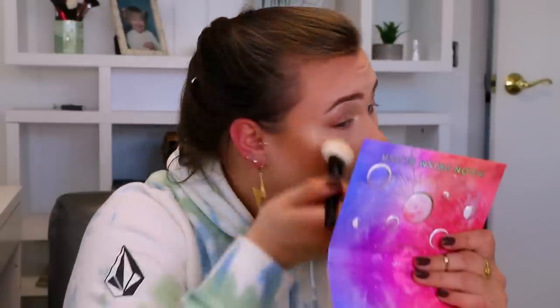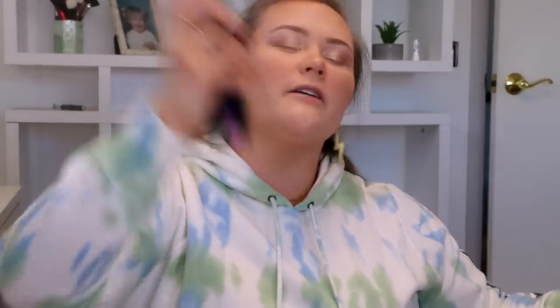Now I'm going in and adding the highlight to my face — the Lorac Celestial. Then I'm going to spray the face again, and for this I'm using my Morphe Continuous Spray, one of my absolute favorites.